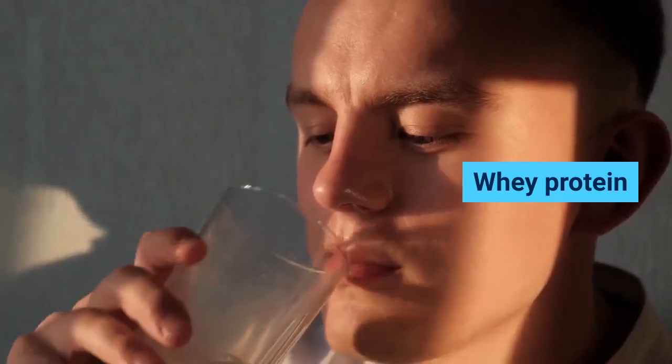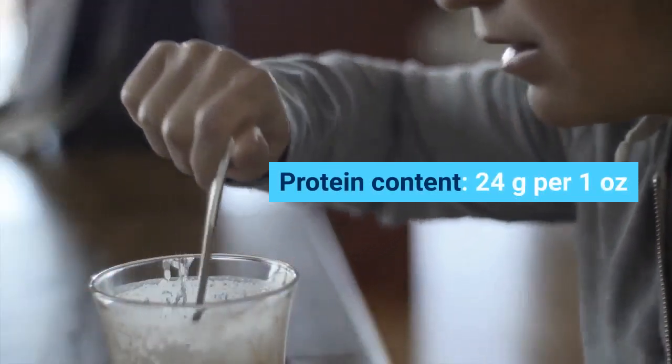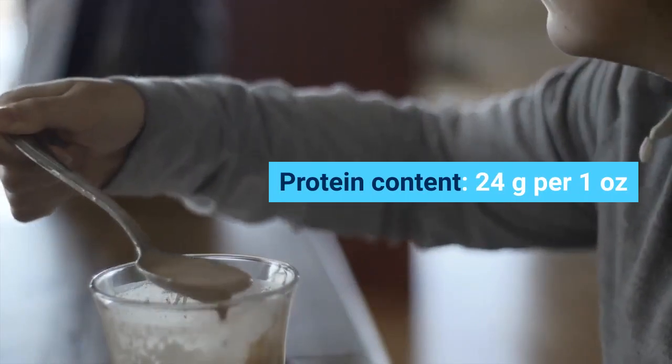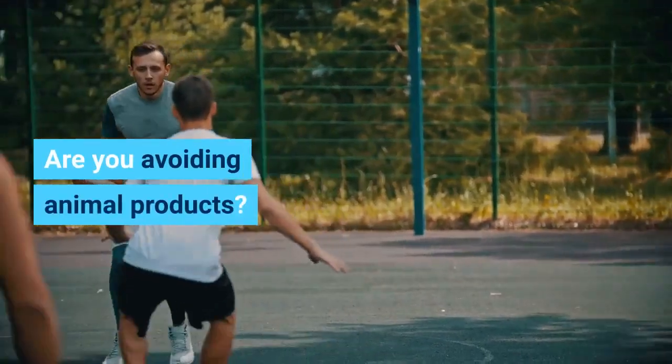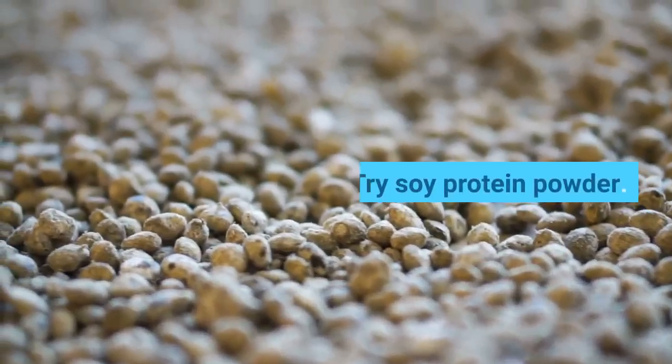Whey protein. Protein content: 24 grams per one ounce. Add a scoop to smoothies or water for a quick protein hit. Are you avoiding animal products? Try soy protein powder.